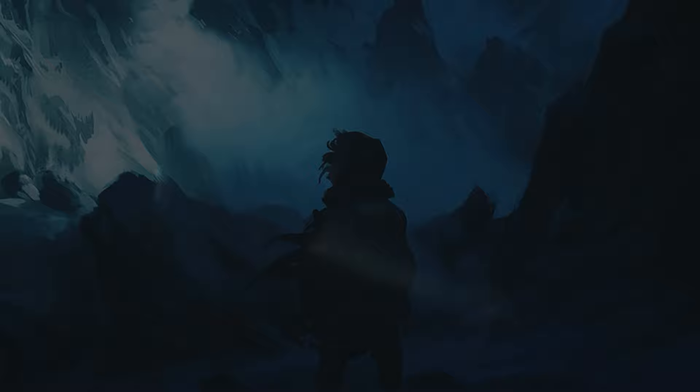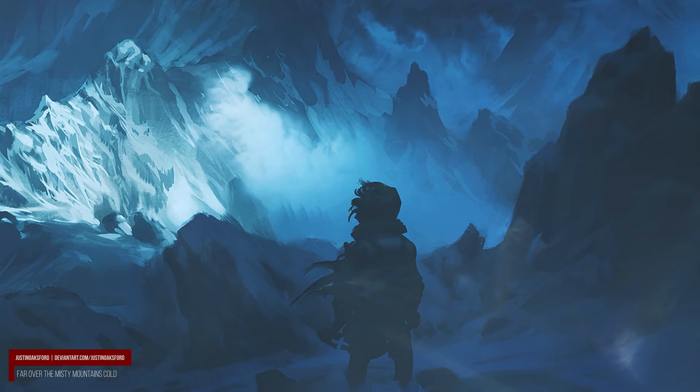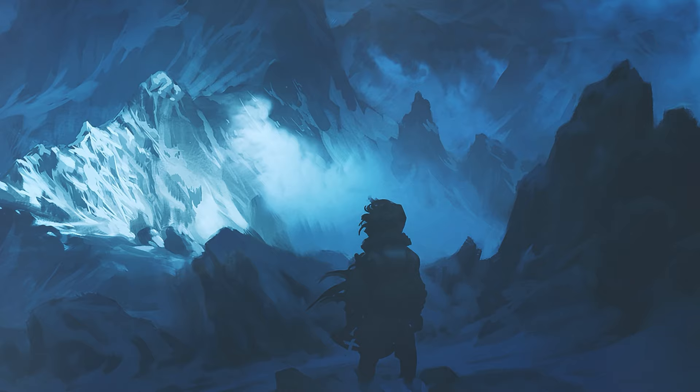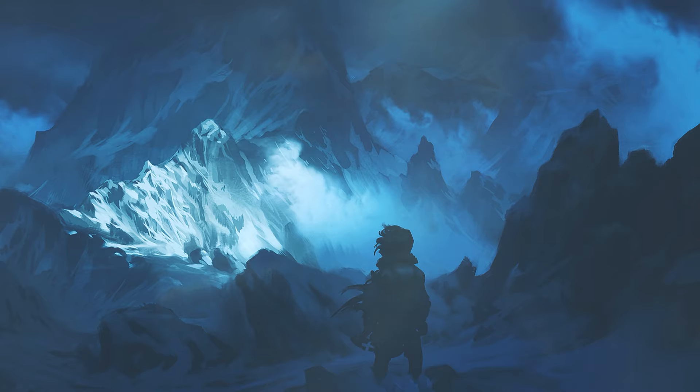For many readers, Thror's map would be their first introduction to the maps found throughout Tolkien's books — the first of many. Some study these more than the text itself, and others glance and move on with the rest of the story. I wanted to make this video to talk briefly about this special map, showing some different versions, and how it is possibly an example of outside influences changing Tolkien's legendarium itself.